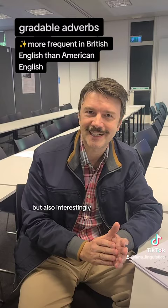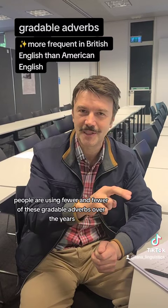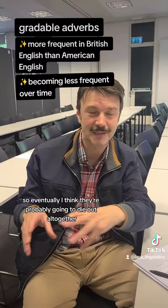Interestingly, if you look at change over time, you find that both in Britain and America, people are using fewer and fewer of these gradable adverbs over the years. So eventually, I think they're probably going to die out altogether.